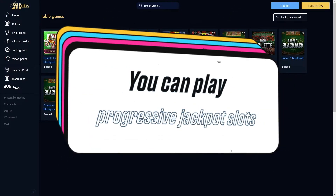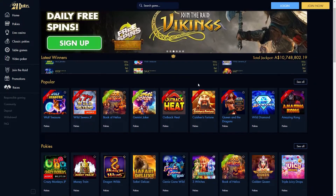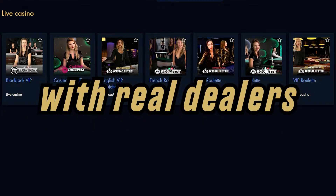You can play progressive jackpot slots. At the time of this video, the total prize pool of all jackpots was over 10 million Australian dollars. 21dukes also has a live casino section where all games are played with real dealers.